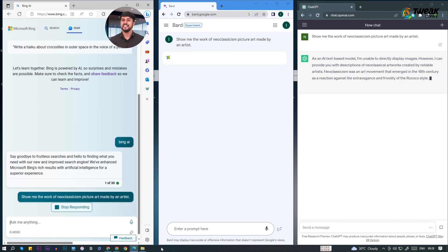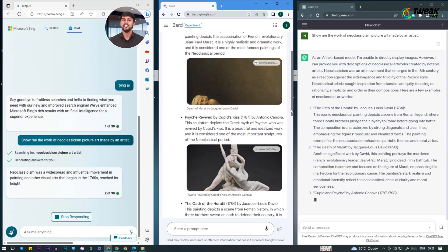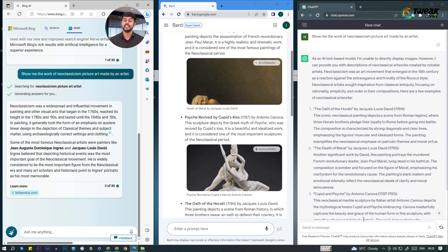Next, we'll request each model to provide a visual output by asking for a picture of neoclassicism. Here, Google's BART emerges as the clear winner, capable of generating visual outputs while ChatGPT and Bing fall short of this expectation.